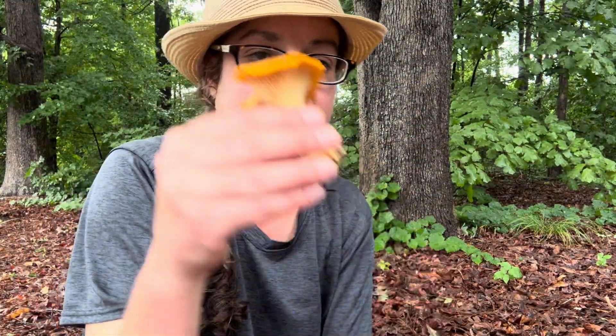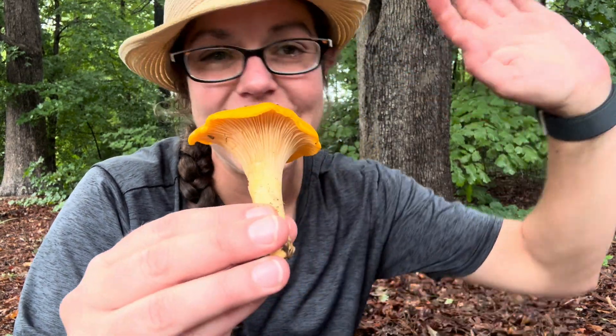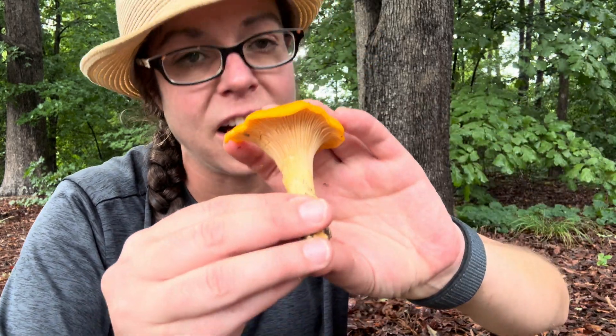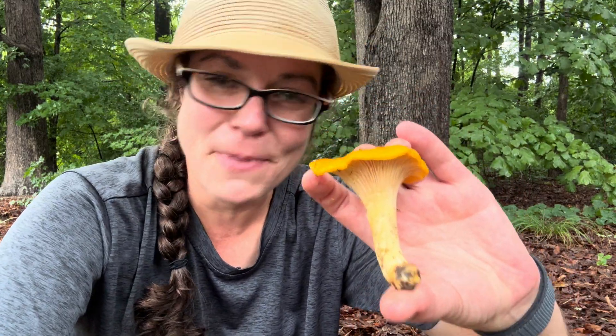That being said, it's pretty easy. If you're into learning wild mushroom hunting, this mushroom is where you should start if you live in North Carolina and the Piedmont — and really many places — for a lot of reasons. First of all, it is really easy to get help identifying a chanterelle mushroom.